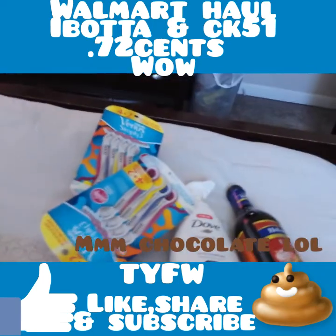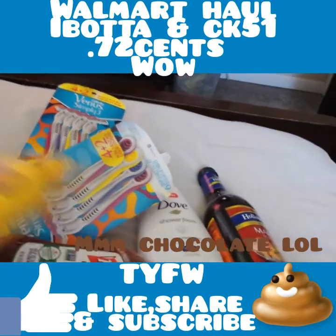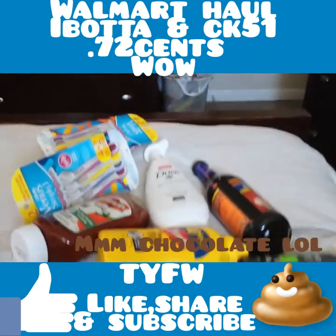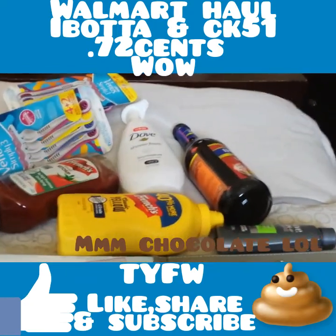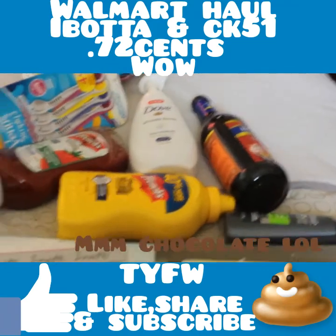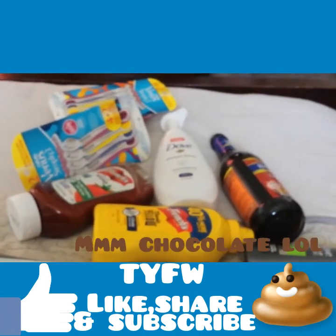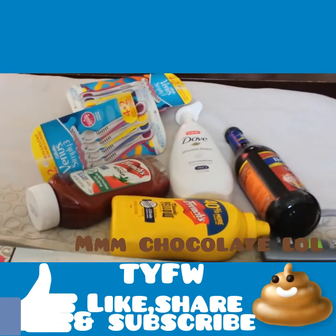That is it for my Walmart haul and my Ibotta and Checkout 51 rebate. I think I did pretty good seeing as I basically got everything for free. If you like this video, give it a thumbs up, subscribe if you're new, and I will see you guys all in the next one. Bye!